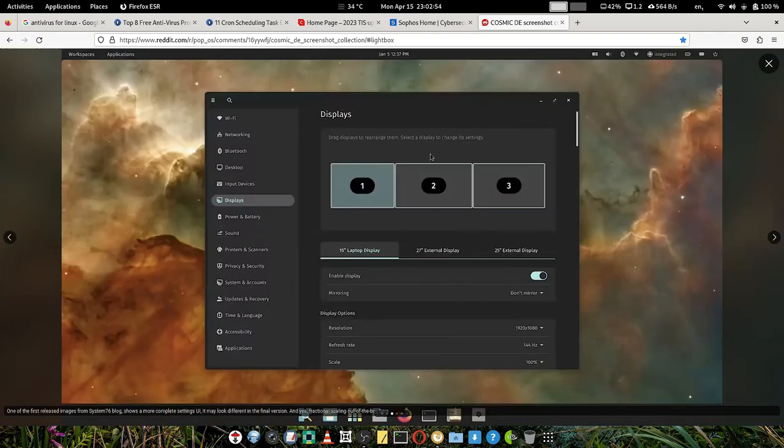This is the display configuration or display settings — a complete settings UI, though it may look different in the final version. They are still doing some tweaks, but the work they have done looks fantastic. Fractional scaling is available. Pop OS has traditionally supported fractional scaling, and they are continuing with it in the COSMIC desktop as well.